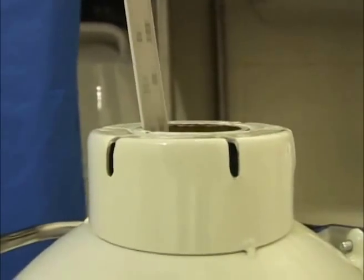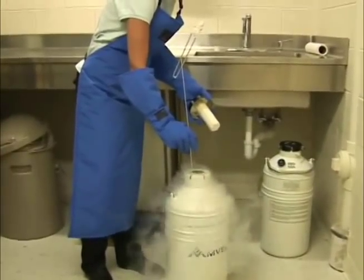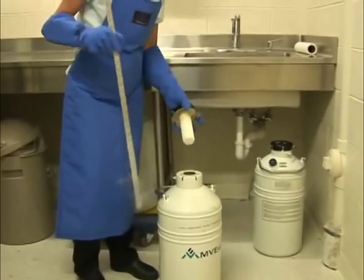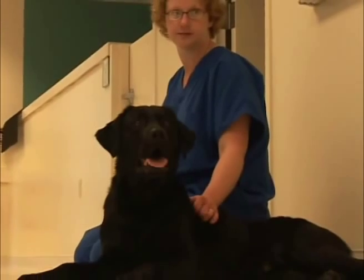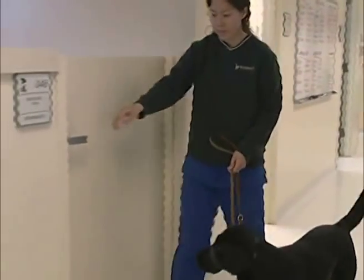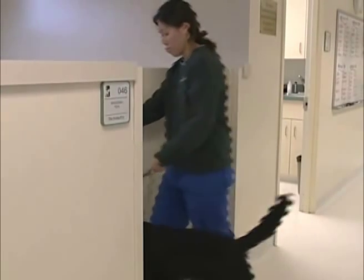Any dog samples are split between the two campuses so that, God forbid, we lose one of the freezers, we've got the backup of the other. In the colony up in the breeding area, the males live with the females. As long as they're not in heat, we do try to house the dogs so that they always have someone that they're living with and they don't have to be penned by themselves, just for socialization purposes.